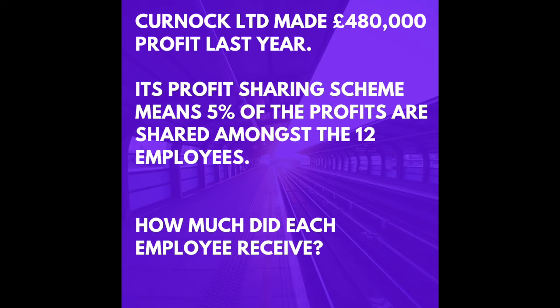Kernock Limited made £480,000 profit last year. Its profit sharing scheme means that 5% of the profits are shared amongst the 12 employees. How much did each employee receive? Pause and continue as soon as you're ready with your answer.